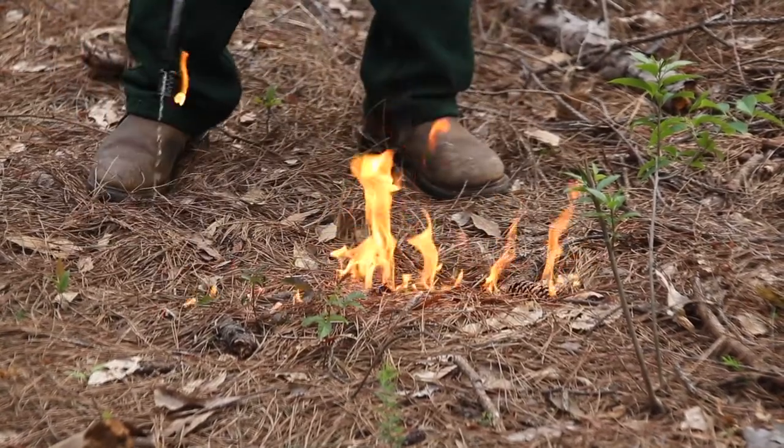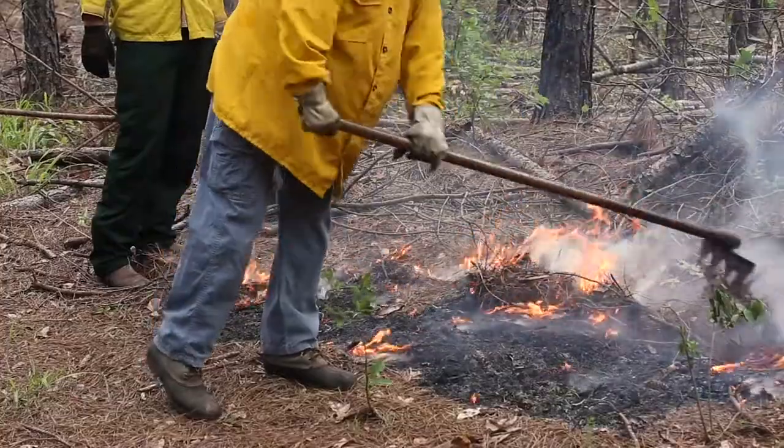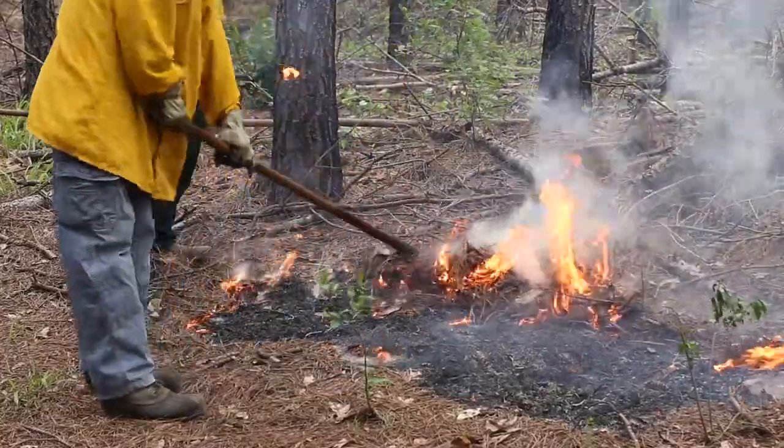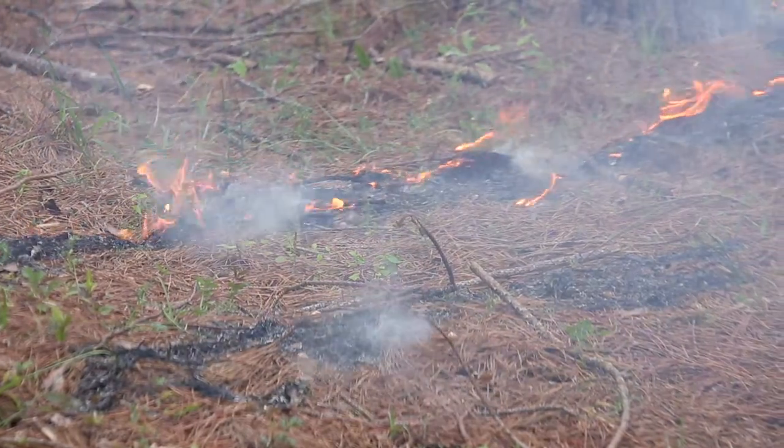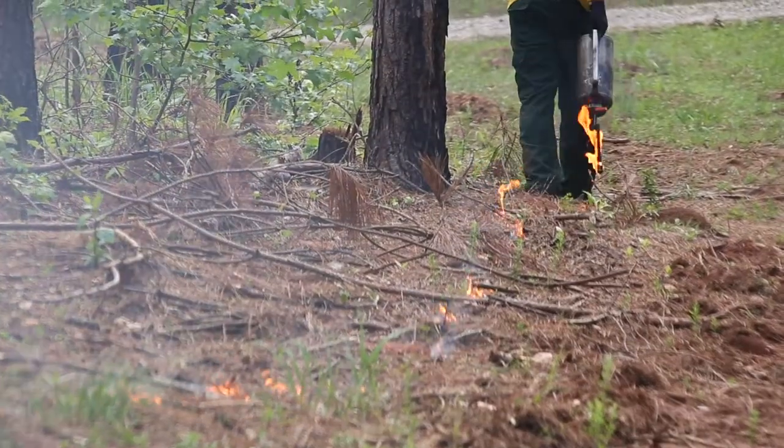Fire can be nature's way to maintain an ecosystem and strip away overgrowth. In a controlled environment, a prescribed fire can offer the same benefits of improving wildlife habitat and reducing wildfire risks, but preparation and safety are the key.